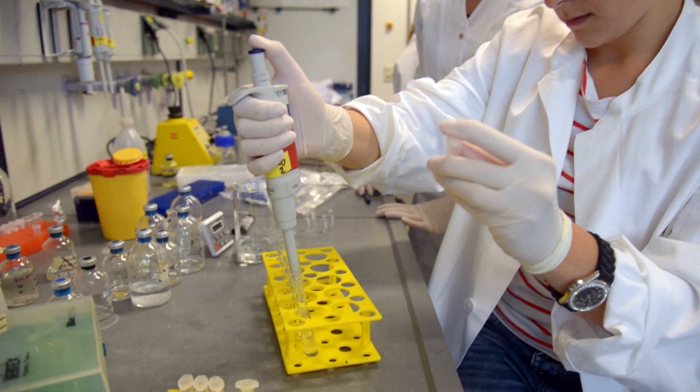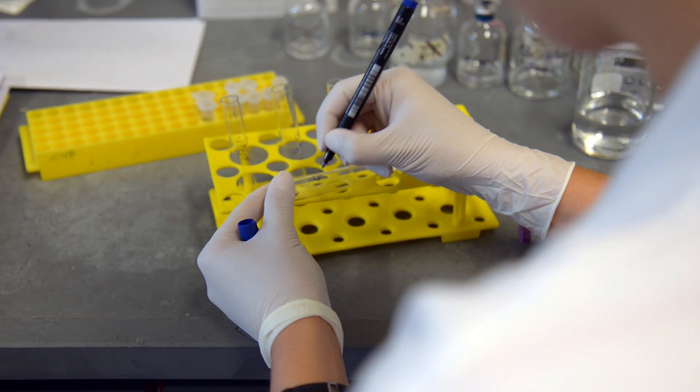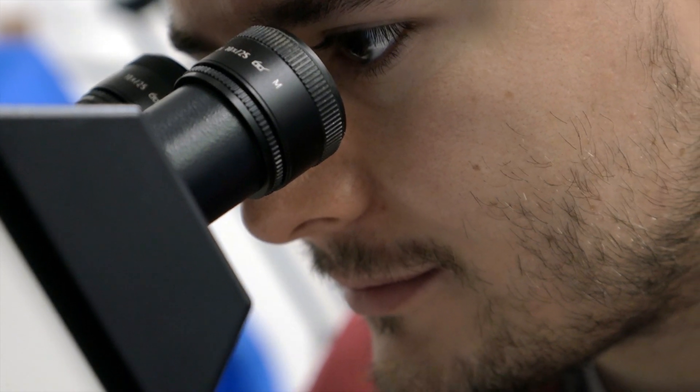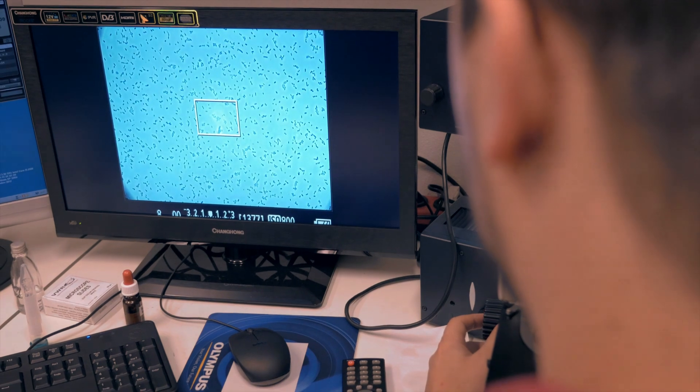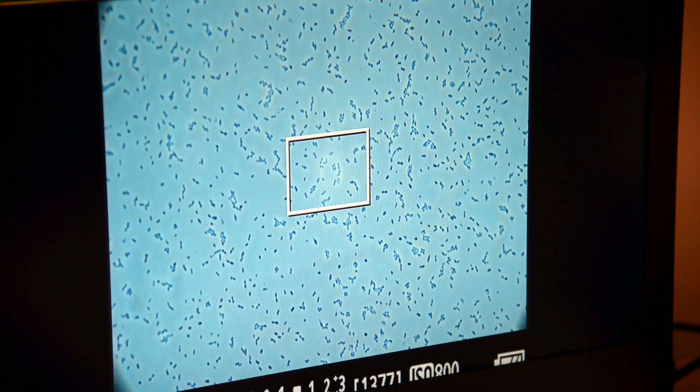The students usually work in small groups of two, which enables every student to get their own hands-on practical lab work. The identification of microorganisms is a major focus of our research, and besides classical techniques like microscopy, we also use molecular methods to study bacterial communities.